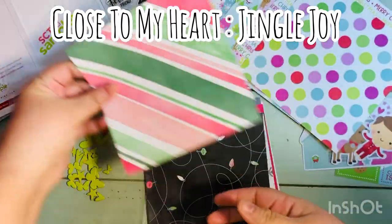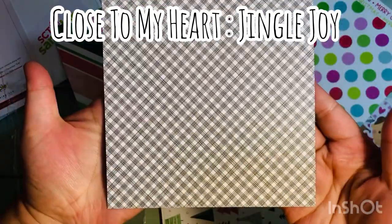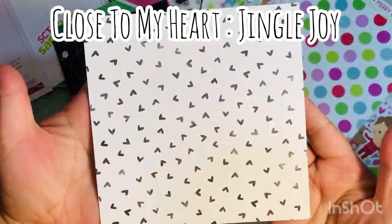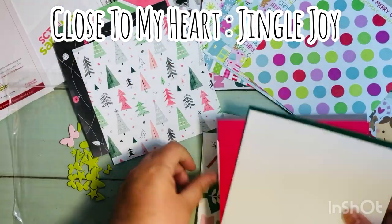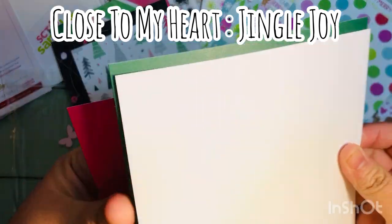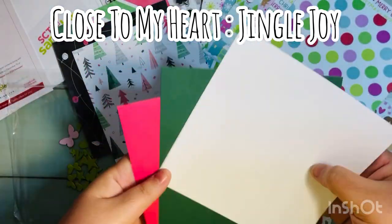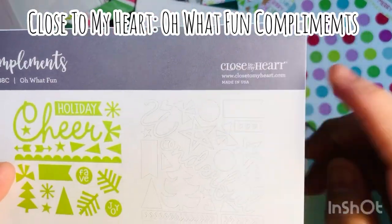The second six by six collection is Close to My Heart's 'Jingle Joy.' This one has a little bit more of a muted look with some black and gray tones. They also gave a couple of sheets of coordinating cardstock — there's a pink, green, and white cardstock to go with it, which will be good for layering.